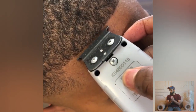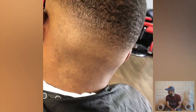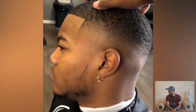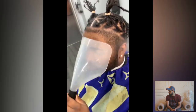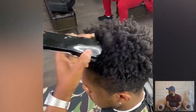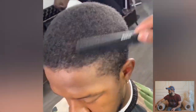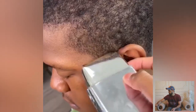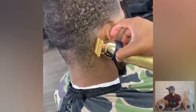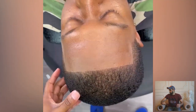Wow, what a beautiful mid-skin fade haircut! Clean and neat transformation. Another huge transformation of the day — wow, wow, huge transformation!